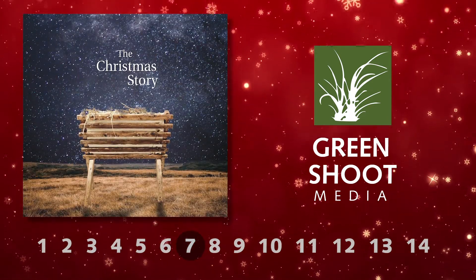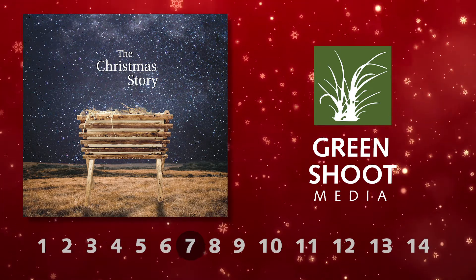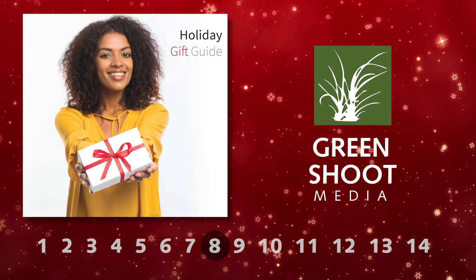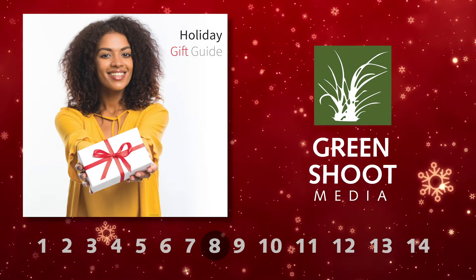The Christmas Story uses Bible verses to tell the story of the birth of Jesus — something a local church might love to sponsor. The Holiday Gift Guide has shopping tips for all different kinds of people on your list, and it's the perfect place for your local retailers to promote their merchandise.